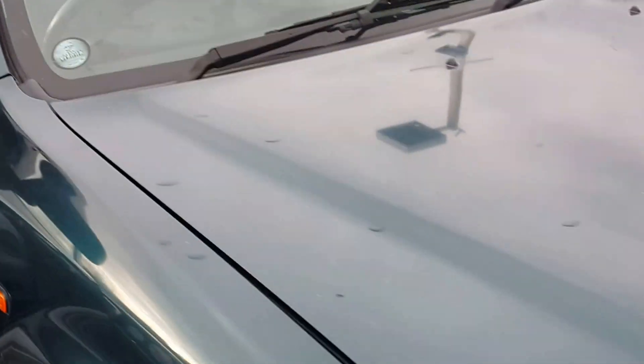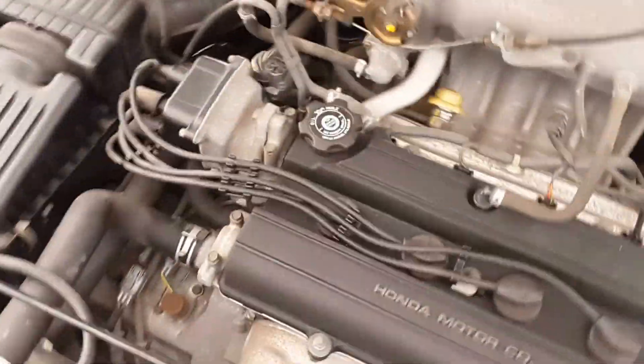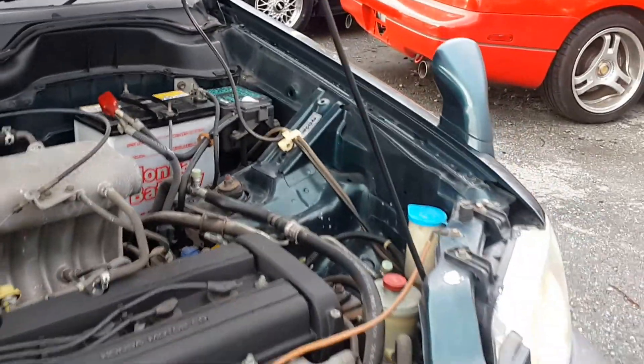We'll get a look under the hood here. It is a 2.0 liter four-cylinder engine — very fuel efficient, but being a 4x4 it's still very powerful and capable for off-road features. There we have the engine bay.